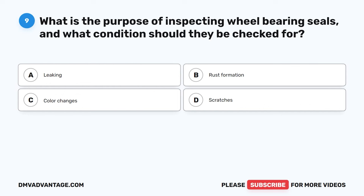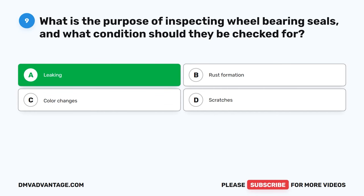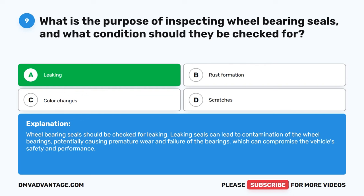Question 9: What is the purpose of inspecting wheel-bearing seals, and what conditions should they be checked for? A. Leaking. B. Rust formation. C. Color changes. D. Scratches. The correct answer is A: Leaking. Wheel-bearing seals should be checked for leaking. Leaking seals can lead to contamination of the wheel bearings, potentially causing premature wear and failure of the bearings, which can compromise the vehicle's safety and performance.